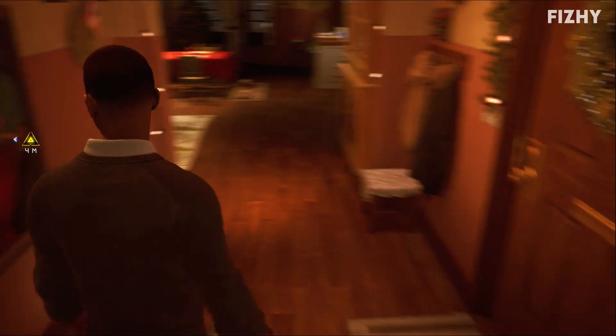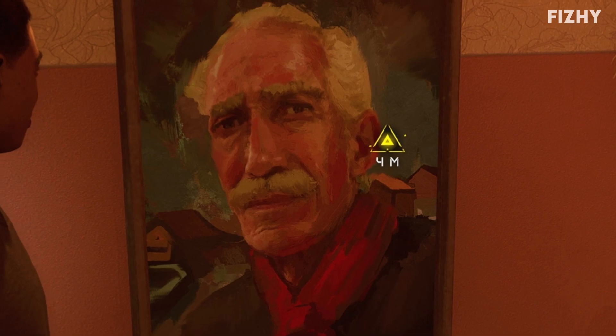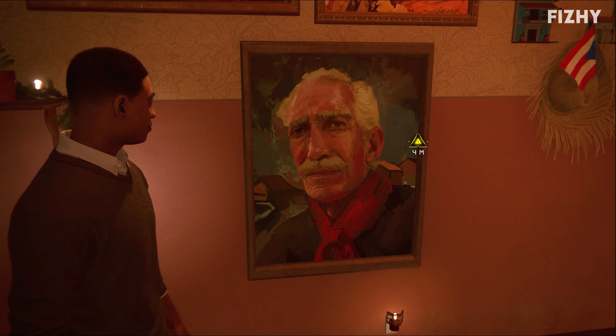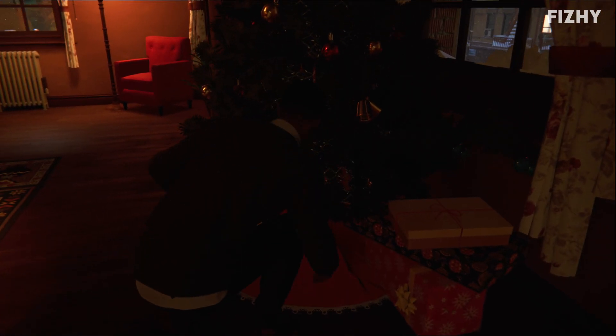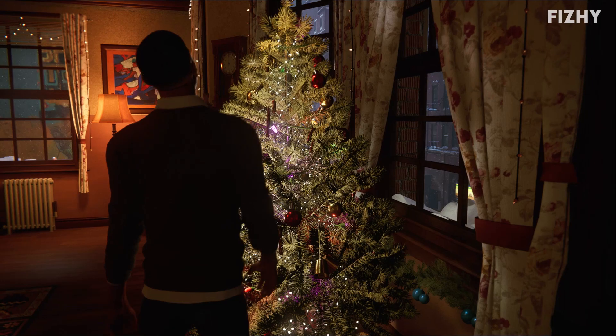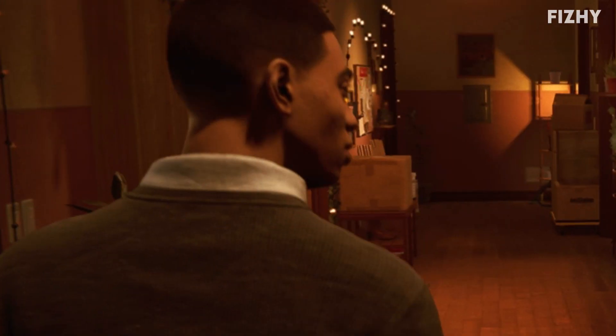Why is there this painting of this bloke right in front of the entrance to the apartment? Miles stares at the painting longingly. He's really satisfied with it. On with the tree. Turn on the tree, Miles. Look at that. Jingle bells, jingle bells — it's still November. Get over yourselves.